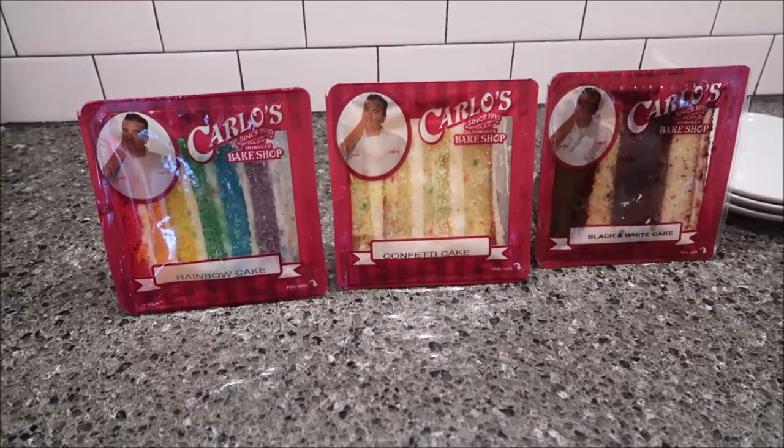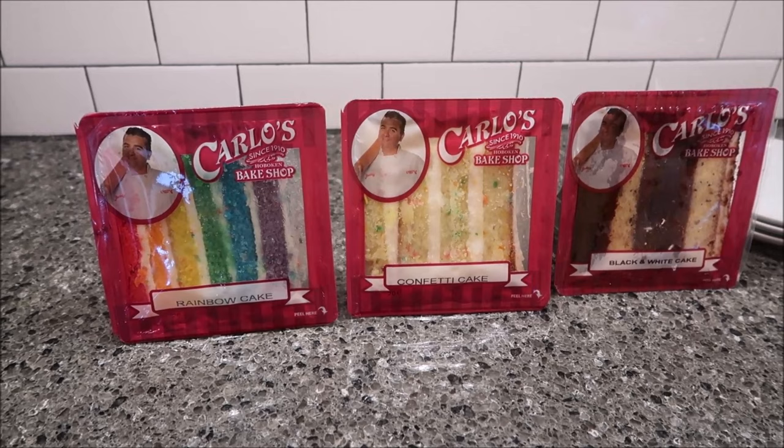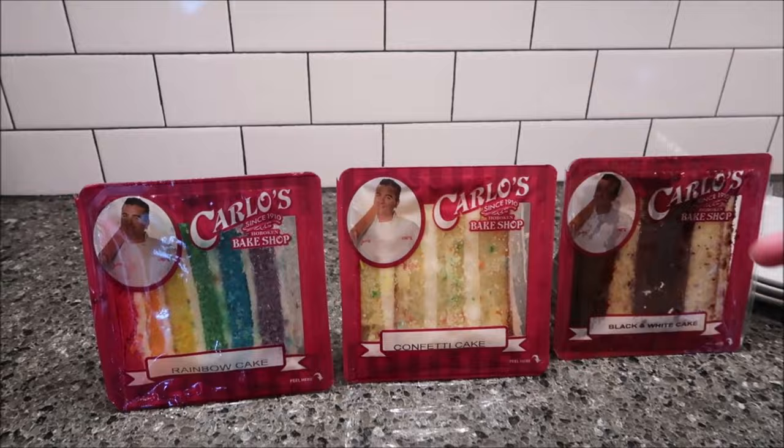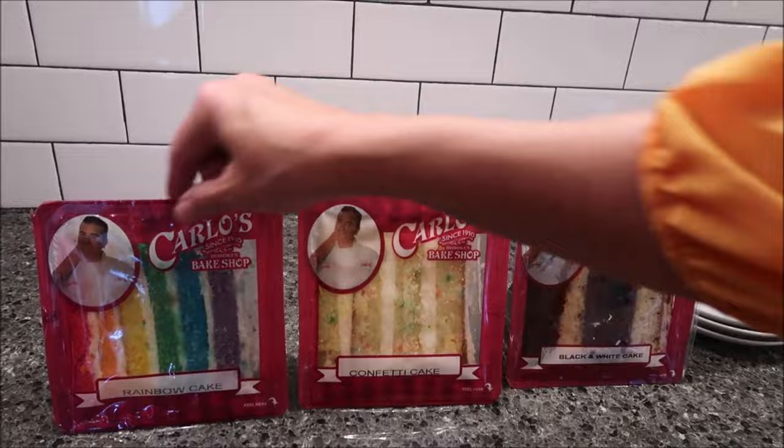Today Kevin and I are going to be trying three cake slices from Carlo's Bake Shop. Carlo's Bake Shop is in Hoboken, New Jersey. You probably recognize Carlo's Bakery from the Cake Boss, which was on TLC for a while. We have the rainbow cake, the confetti cake, and the black and white cake.